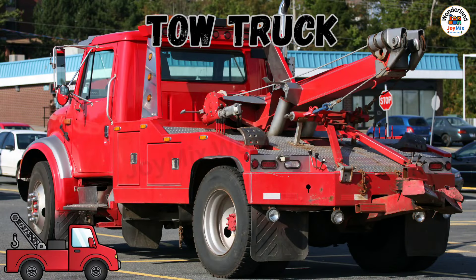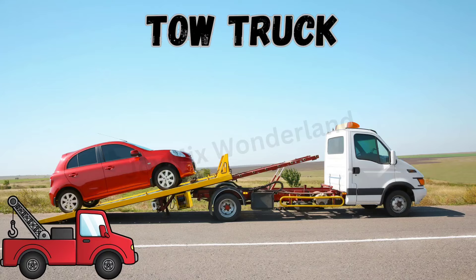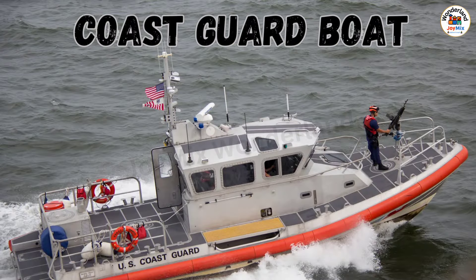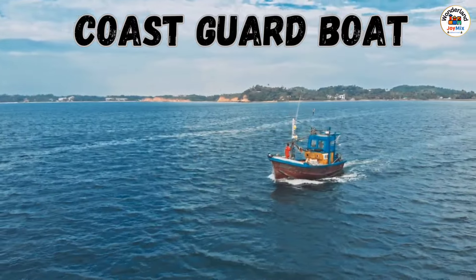Tow Truck: a truck that helps move broken-down vehicles off the road. Coast Guard Boat: a boat that rescues people in trouble on the water.